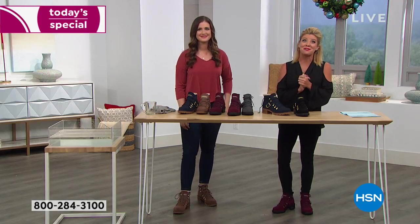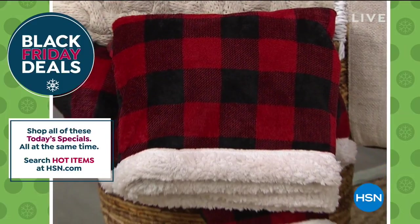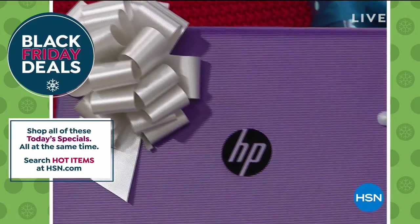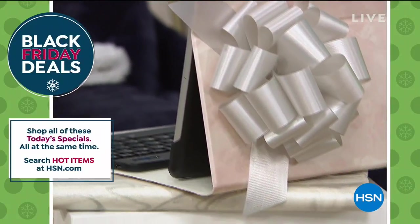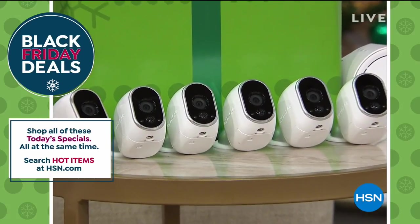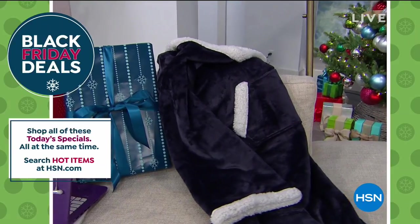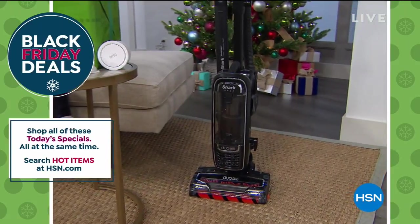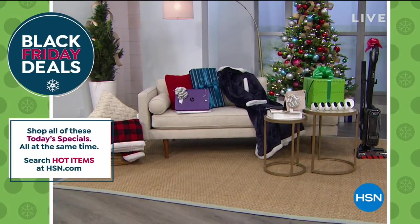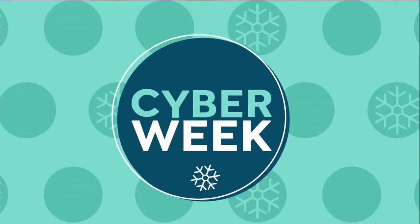Congratulations, you're going to love your today's special. In fact, you're going to love all of our today's specials. Everything from Thanksgiving through Cyber Monday is still available at our special pricing up until midnight tonight. Shop all the today's specials at the same time — the very best values of the day, whether it's cozy, electronics, household, or accessories. We're forecasting a sell-out on our Sporto today's special. It's available on hsn.com.